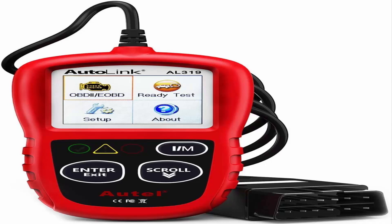User-friendly design: this check engine code reader features a patented one-click IM readiness key, TFT color display, built-in speaker, and LED indicator, etc. The cable is long enough without being too long and getting in the way.